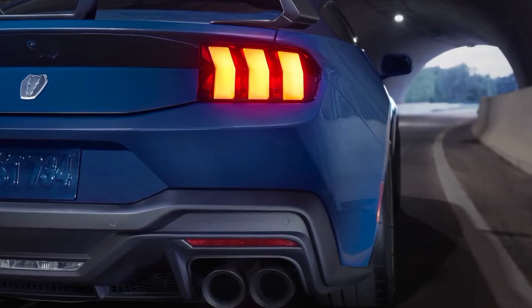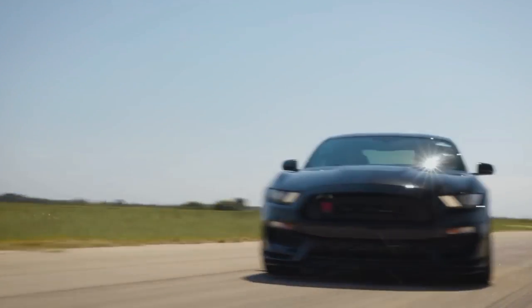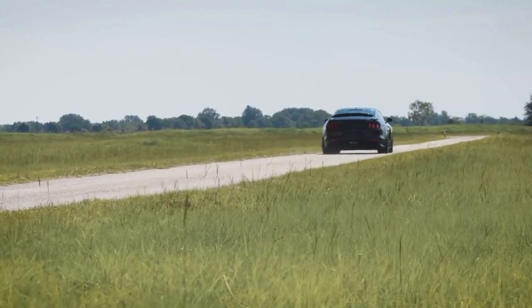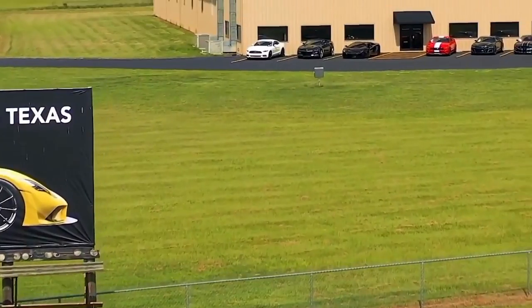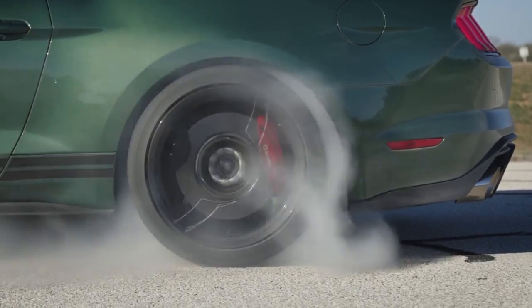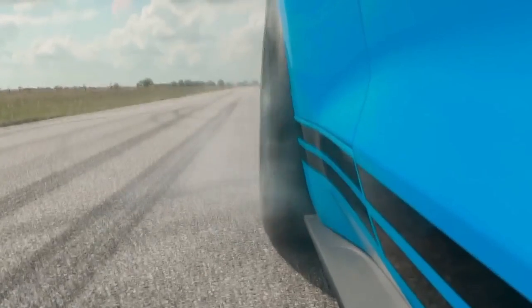While the Hennessey H850 has captured the imagination of automotive enthusiasts worldwide, it is just one chapter in the company's ongoing legacy of power and performance. Hennessey Performance Engineering continues to explore new frontiers and break barriers, with future projects promising even more excitement and innovation.